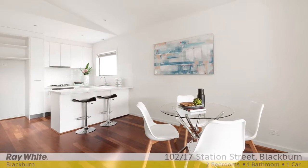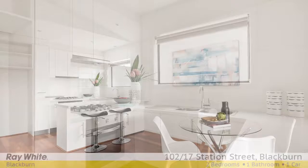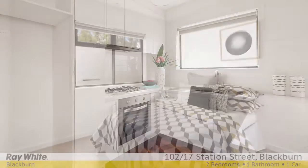this stylish apartment showcases an open-plan living and dining area enriched with hardwood floors and overseen by a modern kitchen, appointed with high-end Blanco appliances and Caesarstone benchtops.